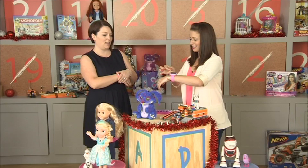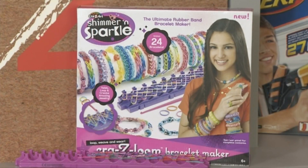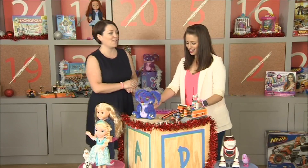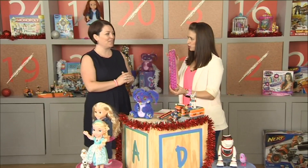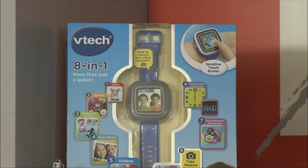One of the biggest crazes right now is the Crazy Loom, and we would be crazy not to have that on our Christmas list. We have the actual loom here — very addictive and really good fun.